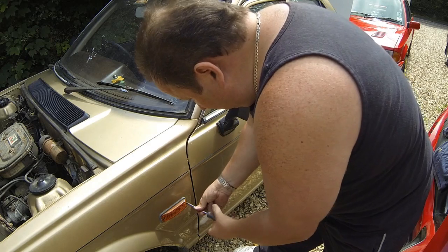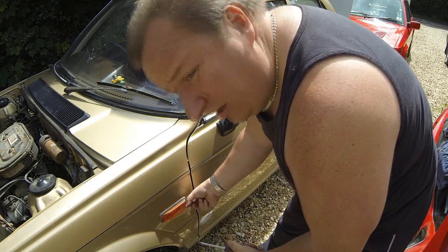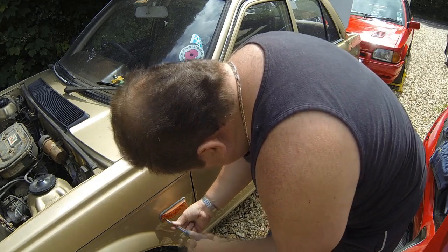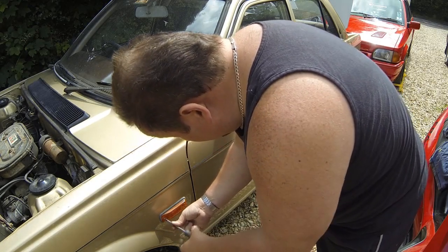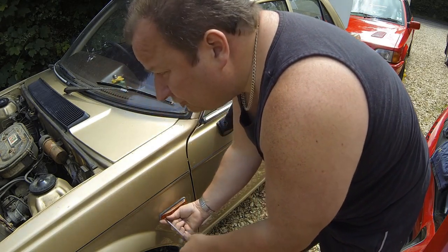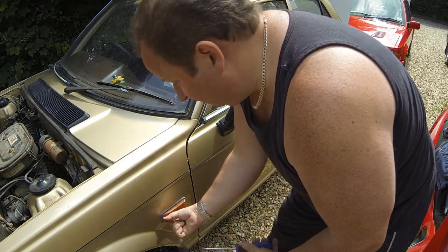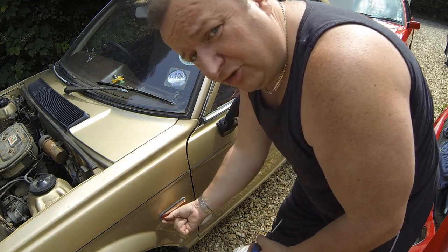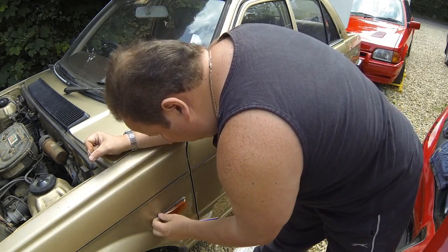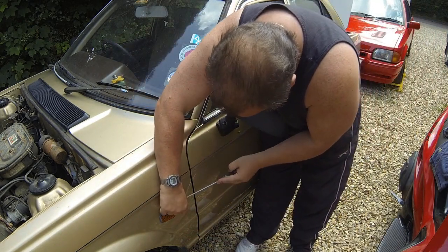Just working my way around the car taking off what I can. In general, this car's actually been kept inside most of its life - definitely 100% over the last seven years - and before that it was very rarely used. That's probably why it's in such good original condition. If there was lots of structural rust on this it probably wouldn't be worth doing, but as the car is such a good foundation it's definitely worth restoring the surface.